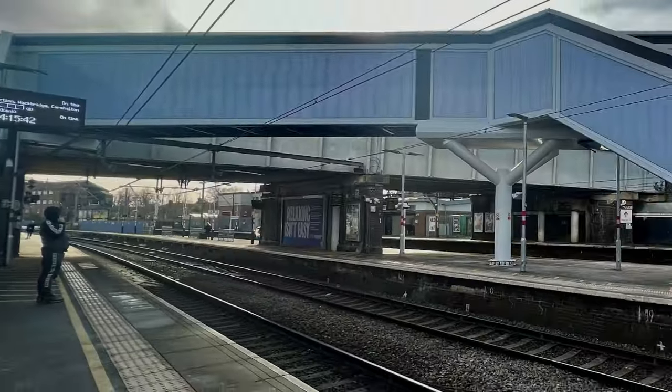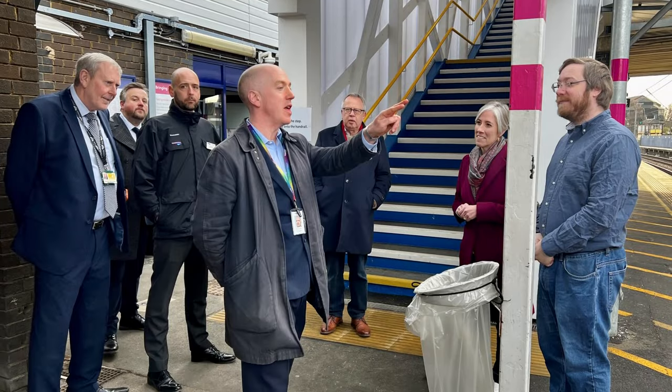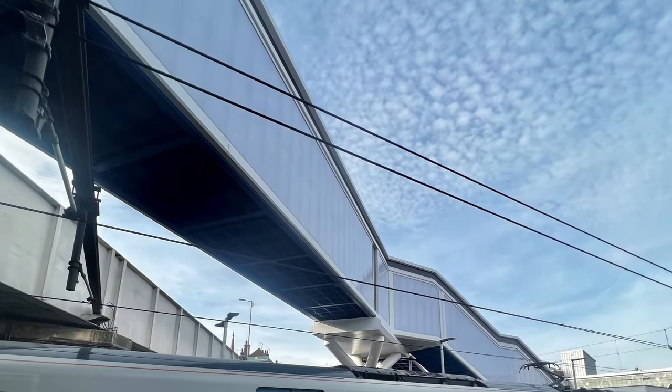We revamped St Albans City Station with a second footbridge to make it easier for you to switch platforms. This has helped ease congestion at Thameslink's busiest station north of London.